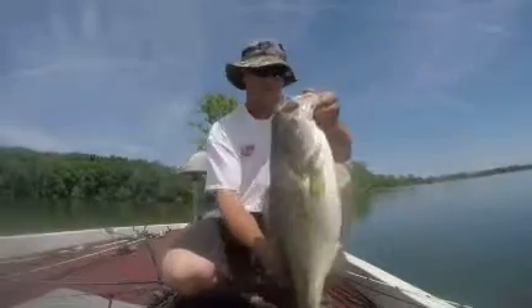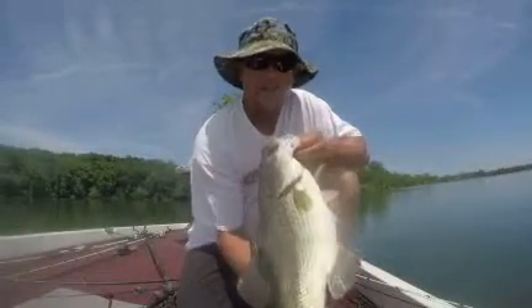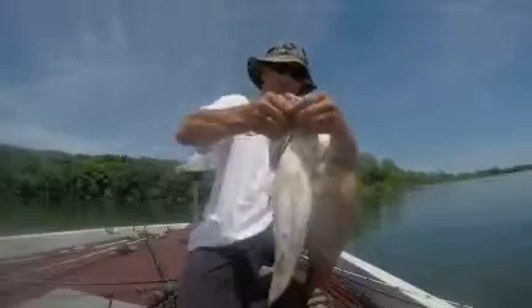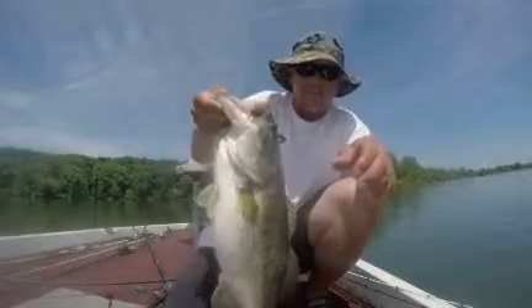These fish are so healthy, so beautiful. You just got to get out with your electronics. You got to look. You got to find them. Look at the girth on that fish. This is summertime fishing, people.